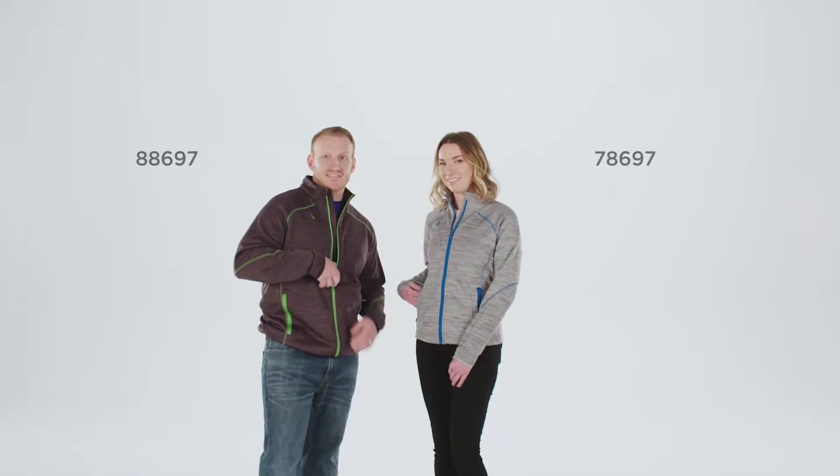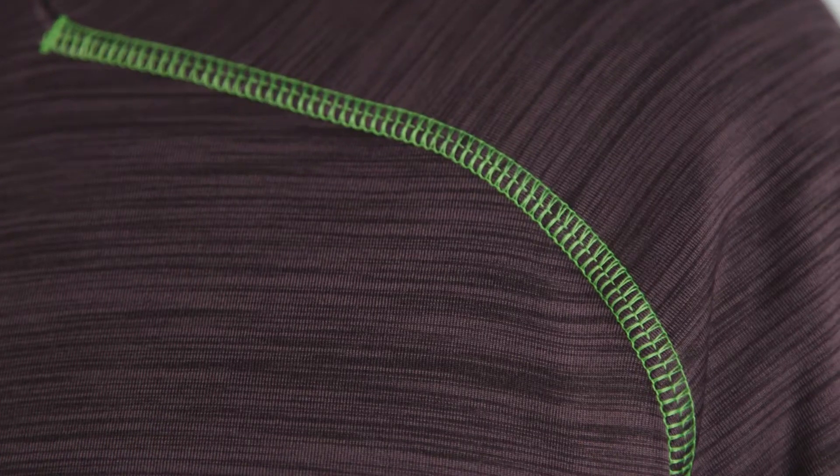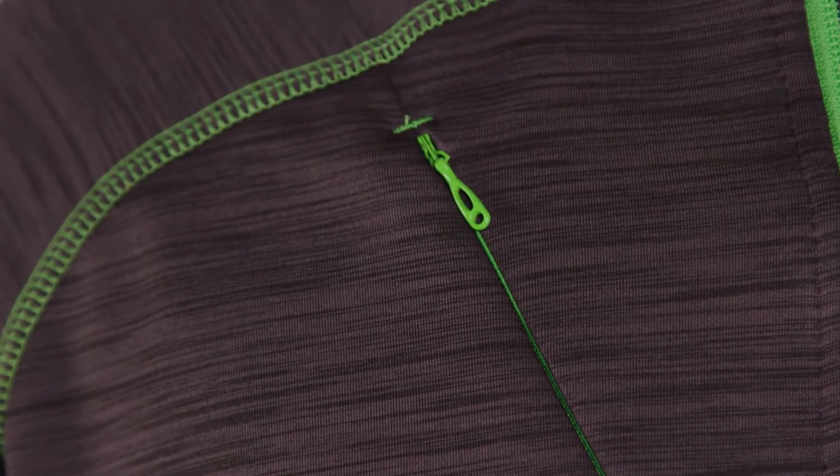Hi everybody, I'm Jess and I'm Pat, and we're wearing the super stylish Flux Melange Bonded Fleece by North End. The two bonded fleece fabric provides the comfort of a fleece but gives it that solid structured look. The Flux has nice pops of color contrast on the zippers and the stitching, giving that nice cool two-tone visual depth.